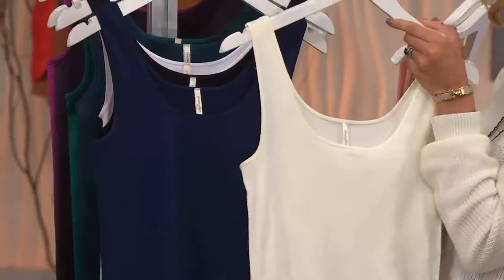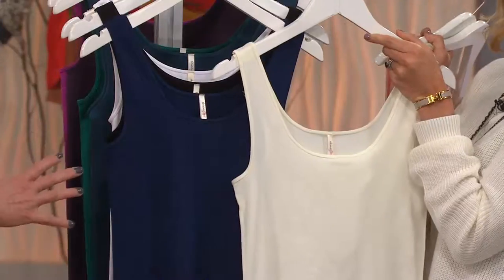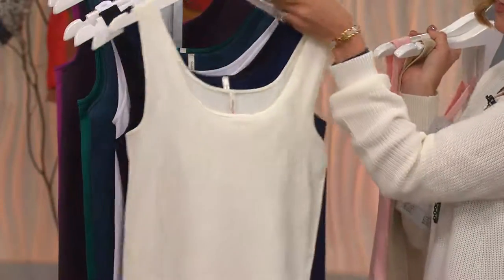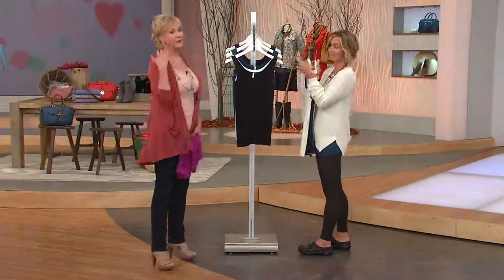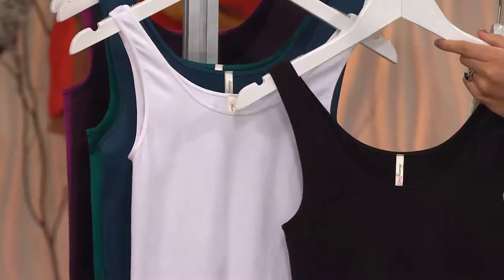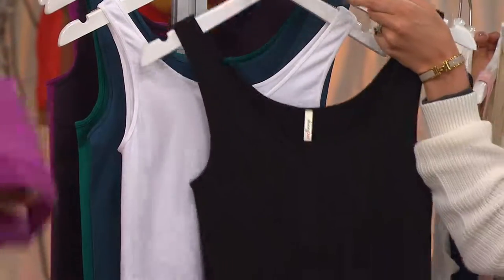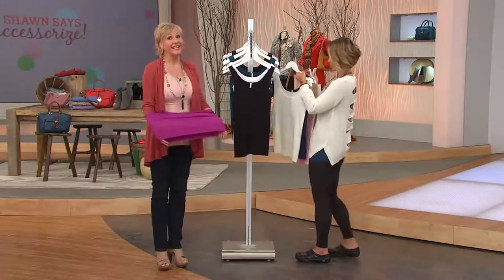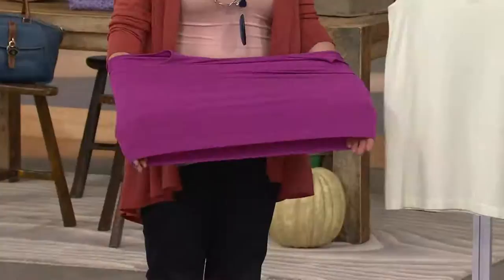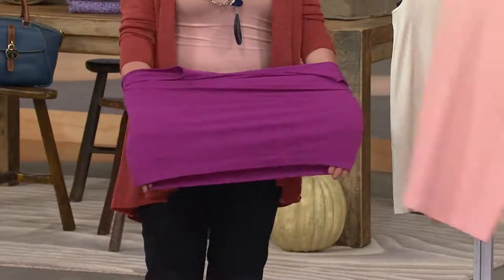I love the navy and ivory — it's a nice fresh way to do black and white, just a little twist on that. Absolutely stunning. And then the black and the white: if you're not sure where to start but you really want to try them, the black and white will give you so much wear. You'll find yourself putting them on under everything, even if you're not seeing them.